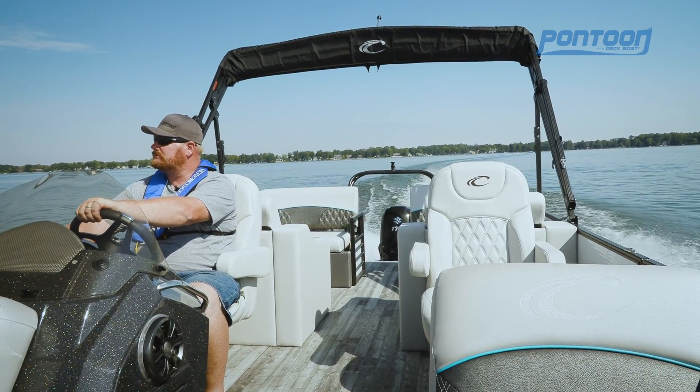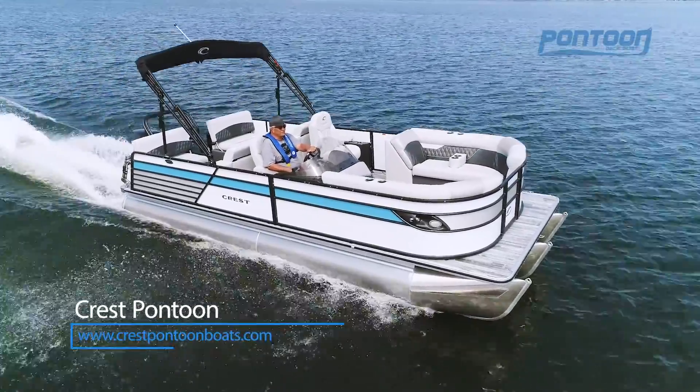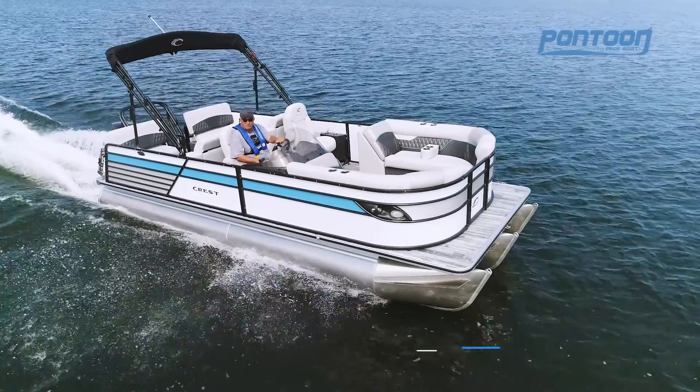Yeah, we really love the versatility of this Crest pontoon. Hope you enjoyed watching our video. For others, check back to pdbmagazine.com. We'll see you out on the water.